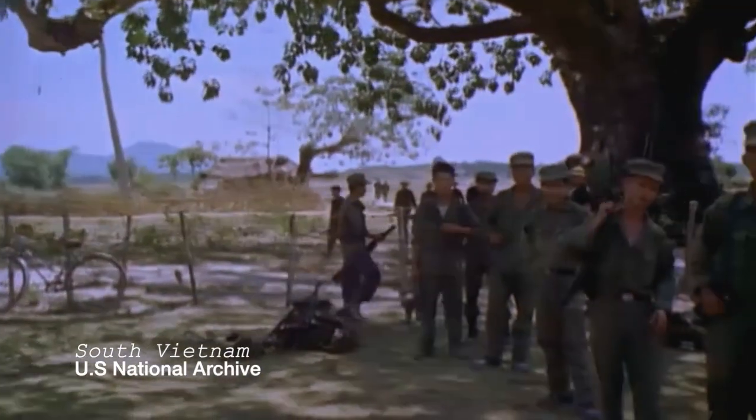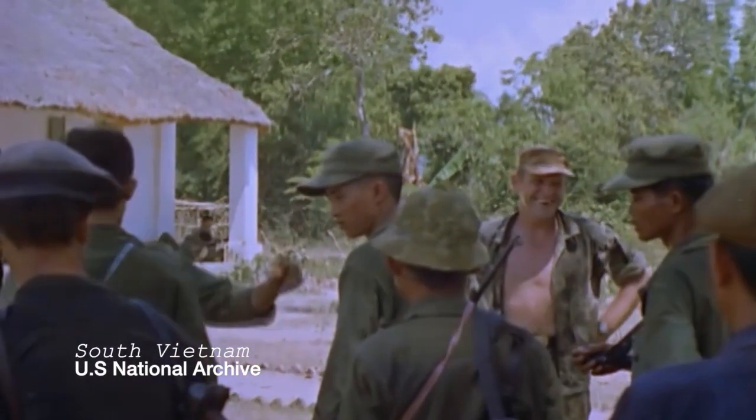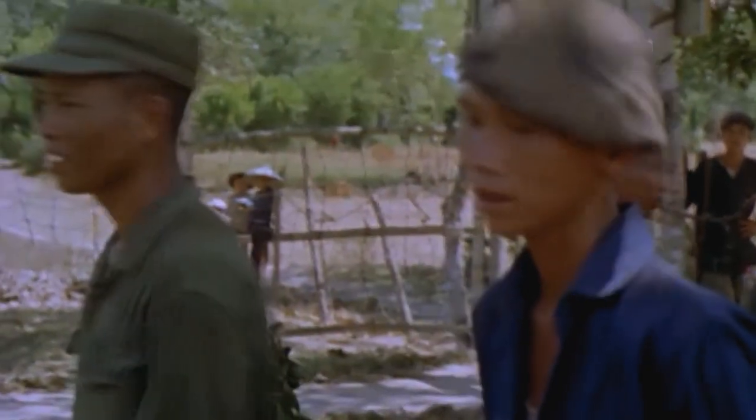Here we have what appears to be a South Vietnamese regional force being accompanied by a US Army Advisor. The regional forces were essentially a South Vietnamese version of the Viet Cong and were often called 'rough puffs' by US troops.